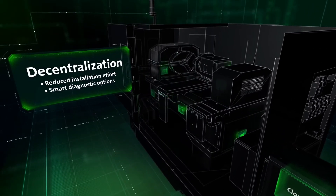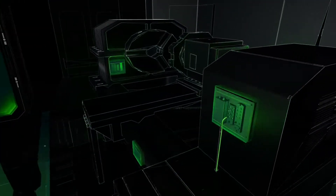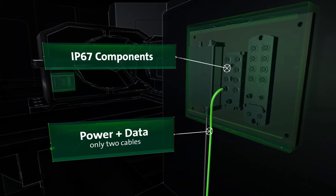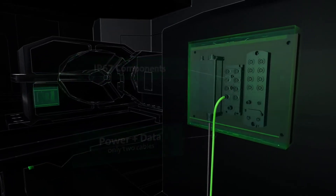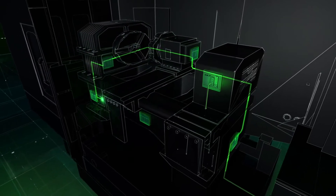Decentralizing the components minimizes wiring efforts and lets you find errors quickly. In the future, machine units can be equipped almost exclusively with IP67 components to protect them from vibrations, dust, and dirt.